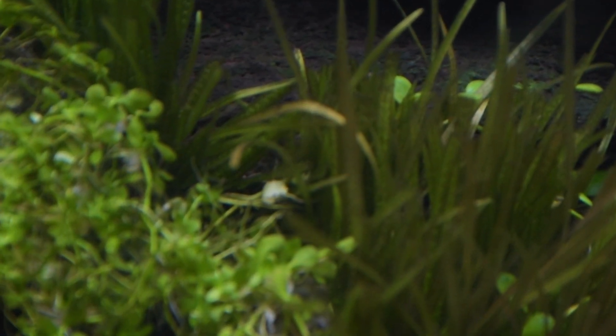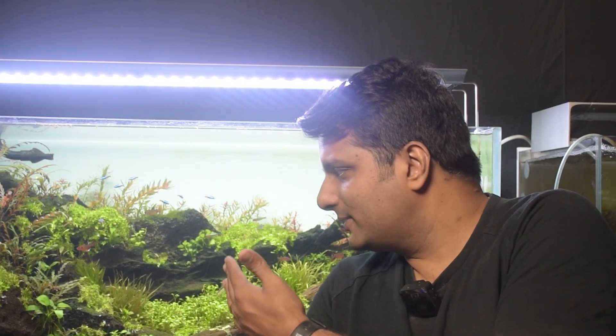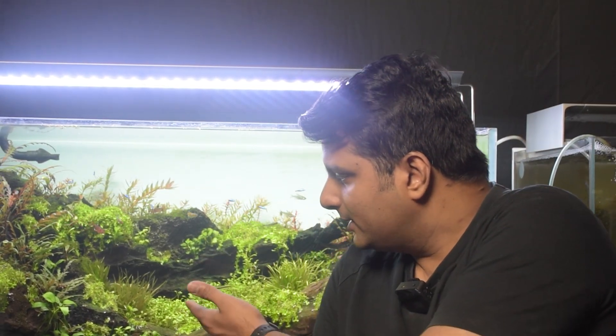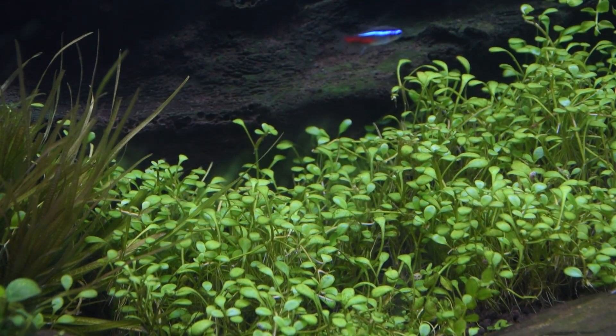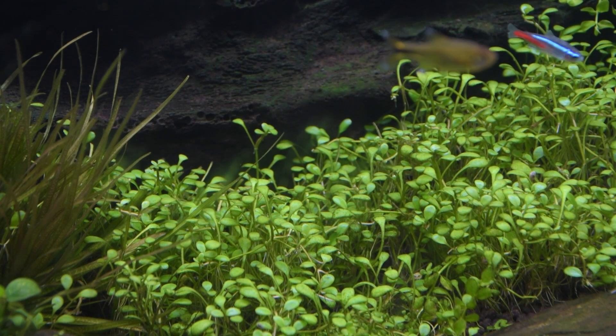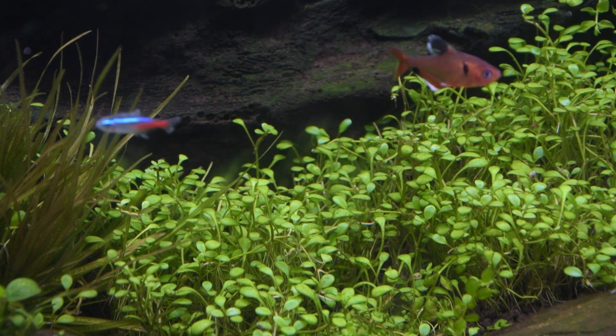This fast growth can sometimes cause issues for hobbyists because it's very difficult to contain. Glossostigma can be used in Iwagumi scapes without much issue, but in a scape like this you can already see Glossostigma is taking over places where we have placed Blyxa japonica, growing upwards under the wood, and already taking over the space we wanted for Monte Carlo.